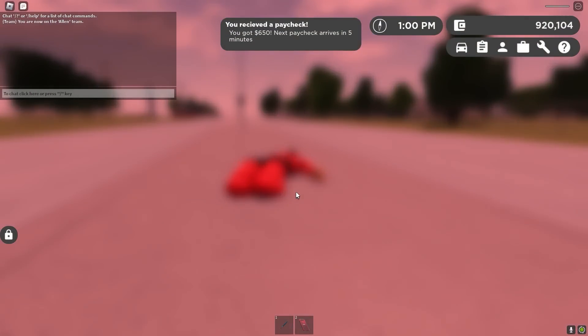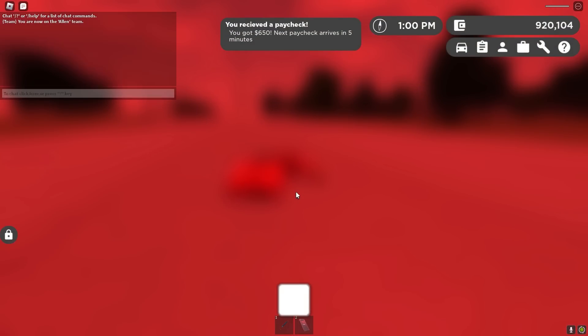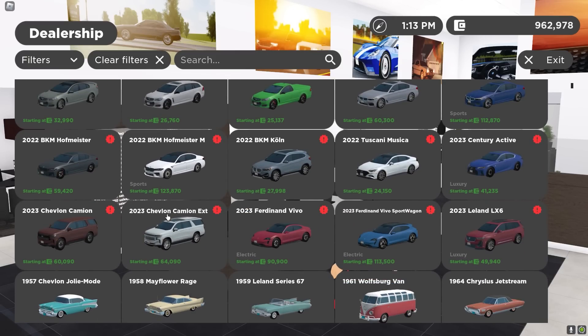Let me head back to the dealership and get more of these cars because I love this update. I just fell through the map. What should I get next — they got so many good cars.